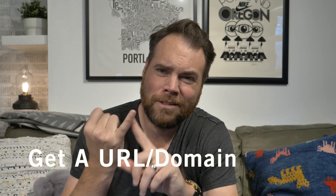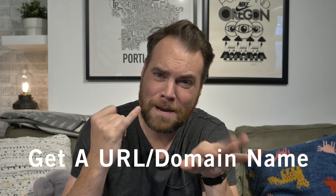First things first: you decide you want a website — what do you need? You need three things. Number one, you need a URL, a domain name — the thing people type in to find your website. For instance, locationrebel.com is my domain name.